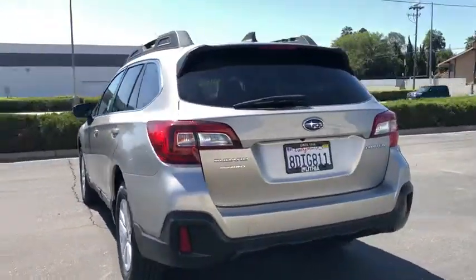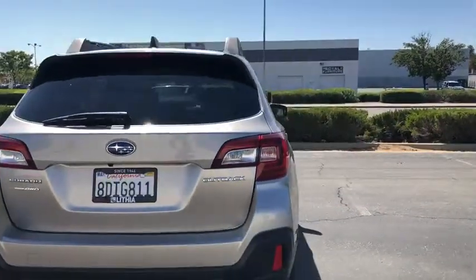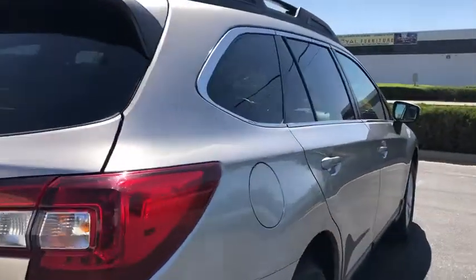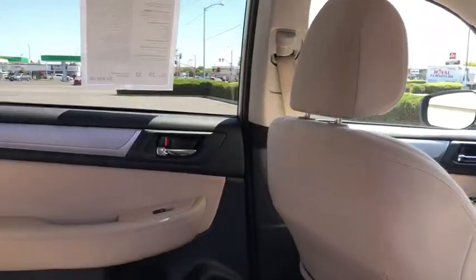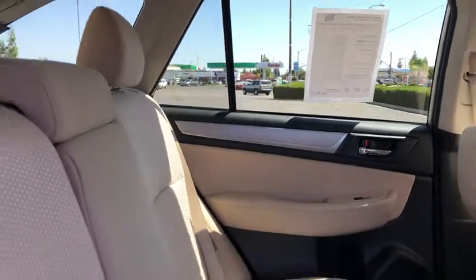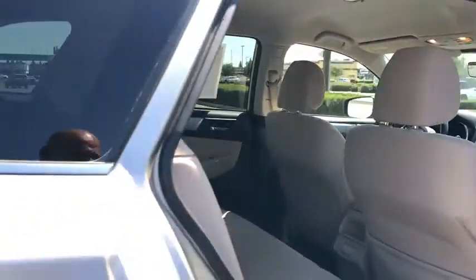This vehicle has less than 40,000 miles. Here are some of this vehicle's great options: backup camera, keyless entry, all-wheel drive, power liftgate, leather-wrapped steering wheel, power steering, adjustable steering wheel, driver lumbar, ABS four-wheel.